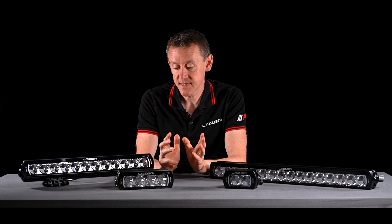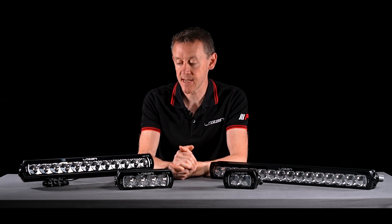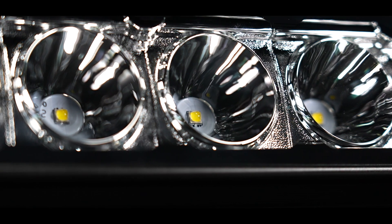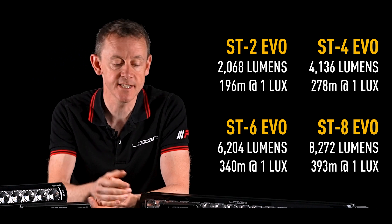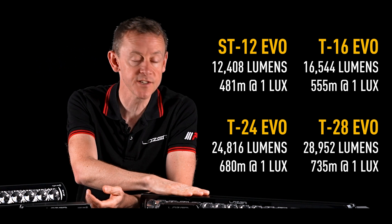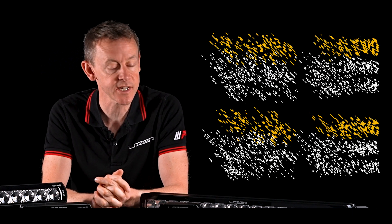In terms of beam distance, all products in this family have the same reflector and the same LED, so we have a 1-lux line going from about 190 meters for the ST2 right up to more than 700 meters for the T28, which is the larger product.